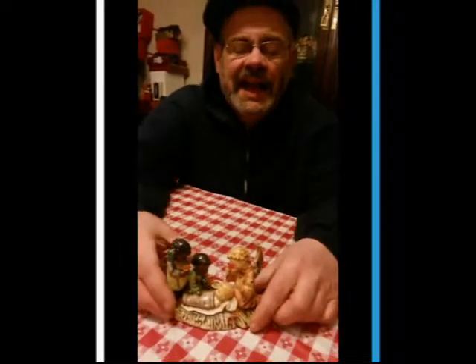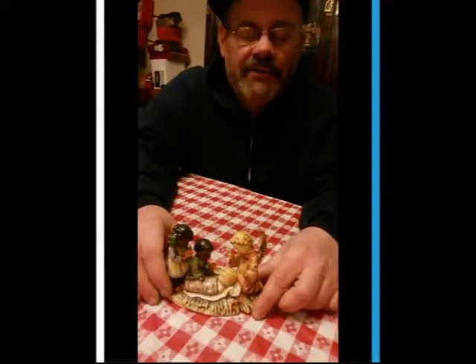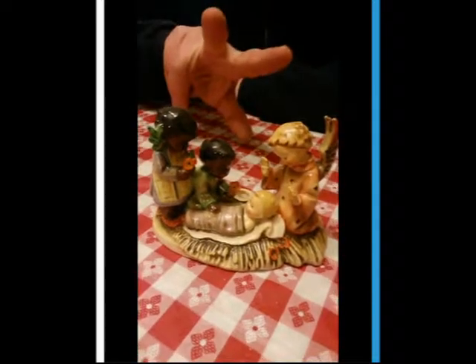Hi folks, today I have up for your buying consideration the very, very scarce Hummel number 54, Silent Night with Two Black Children.